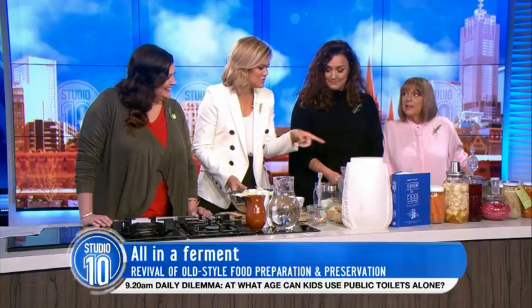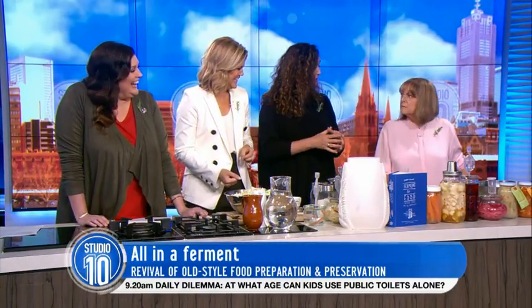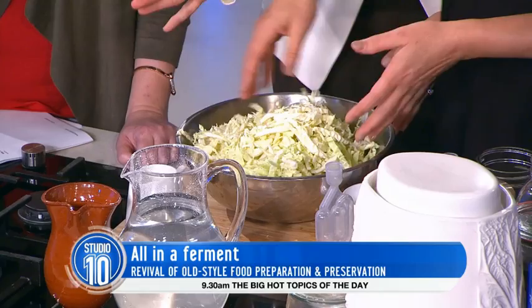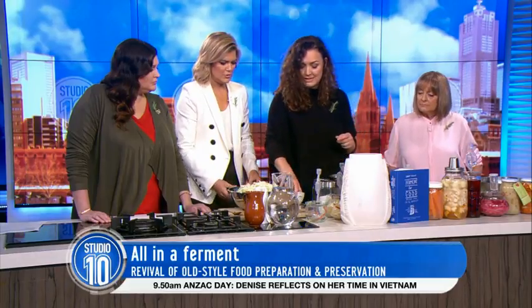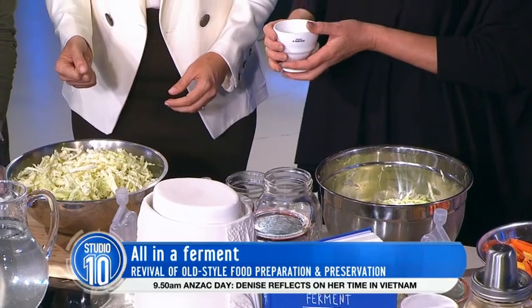So you've shredded the cabbage here - what do you do next? For fermenting it's about the environment, so you want to lock out the air and use salt. So this is just shredded cabbage. What we want to do is add some salt to kill off any of the pathogenic bacteria. We rely on weight - this is half a cabbage, it weighs about a kilo, so you use about two percent of the weight of the cabbage.